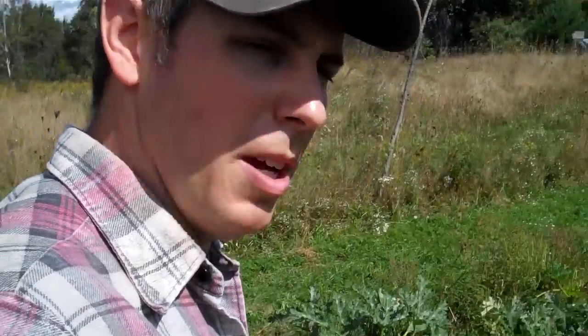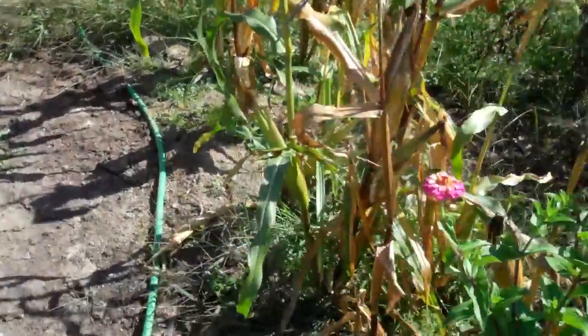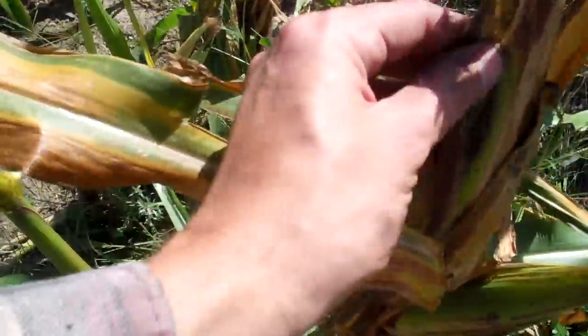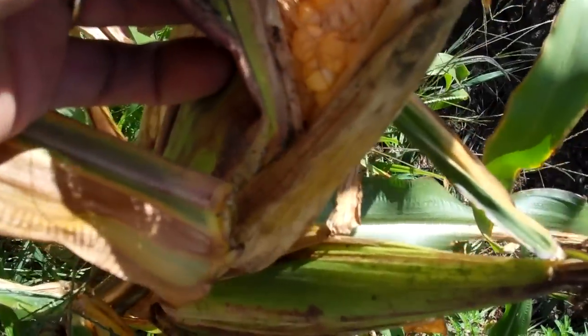The only thing that was too bad was the corn didn't come out as well as I would like. This was a sweet corn that we're now letting go to seed. It just didn't do as well as I'd like — I think I let it go too long, and when I tasted it, it was kind of tough. But yeah, you win some, you lose some.